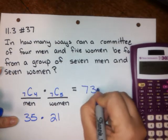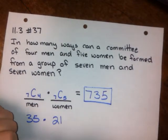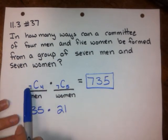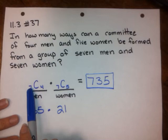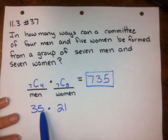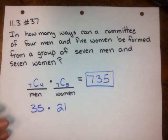So 735 is the answer. That's how many ways to make a committee of four men and five women from a group of seven men and seven women. The important thing to remember is that because we're talking about a committee, order is not important, so we use combinations: 7C4 for the men and 7C5 for the women. Plugging those in gives us 35 times 21, which equals 735.